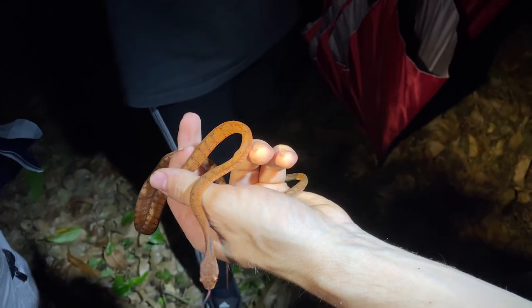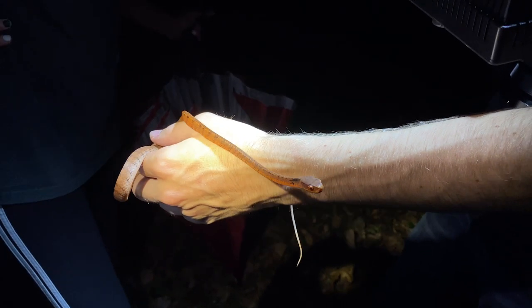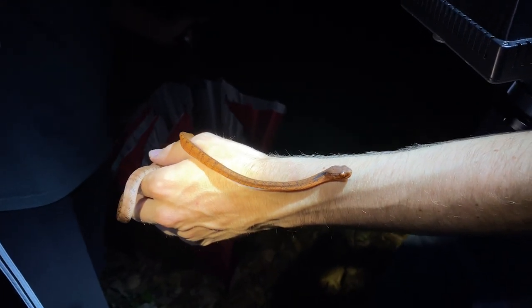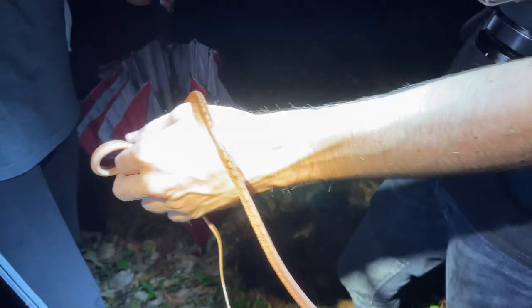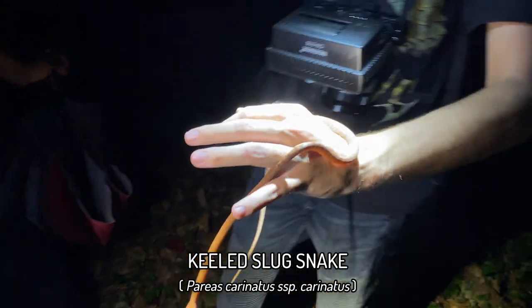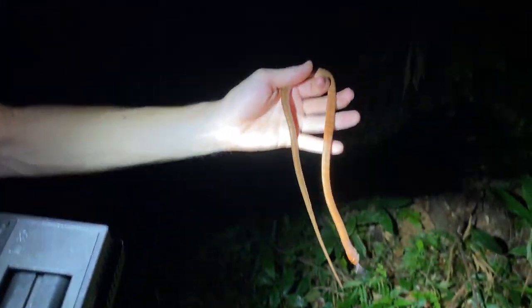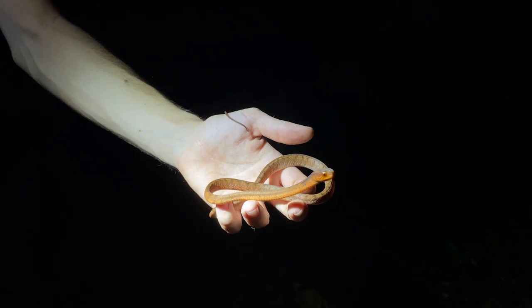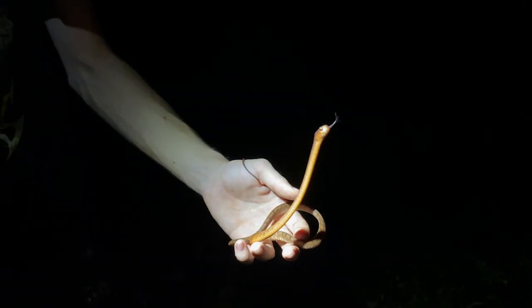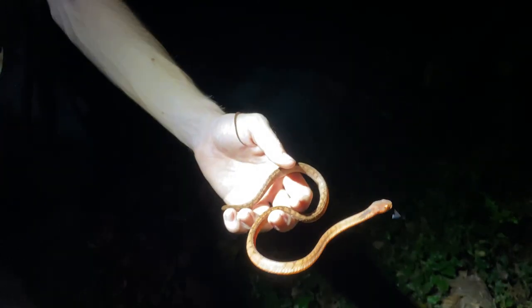Not even 20 seconds after we released the Ahaetulla fasciolata, David spotted our third snake of the night — within about seven minutes of walking. And it is a new species for the channel: Parias carinatus, subject to a recent split. This one is very, very orange. I'm not sure exactly how you tell these apart, but I know the ones from southern Thailand are true carinatus. These are ever cute, ever harmless, never biting.